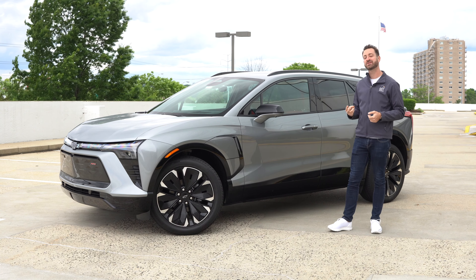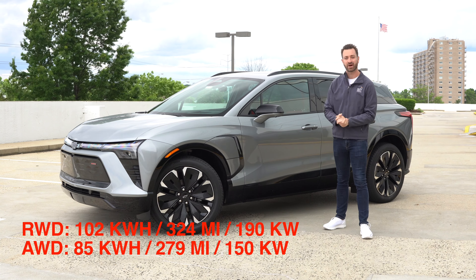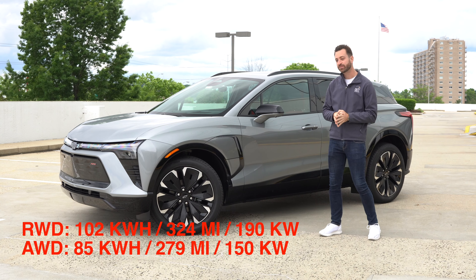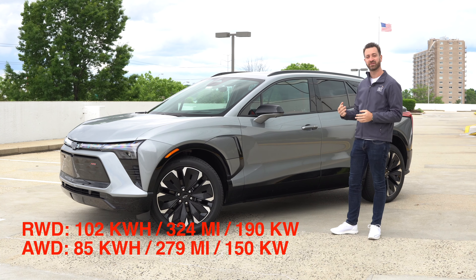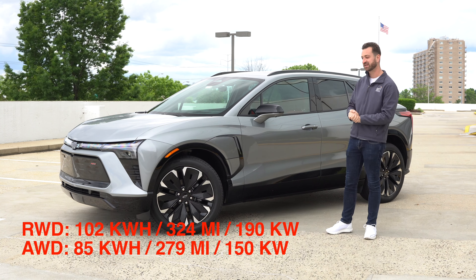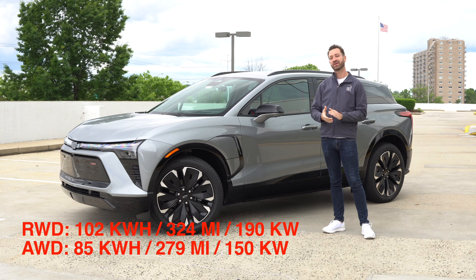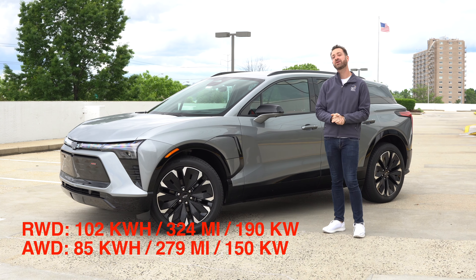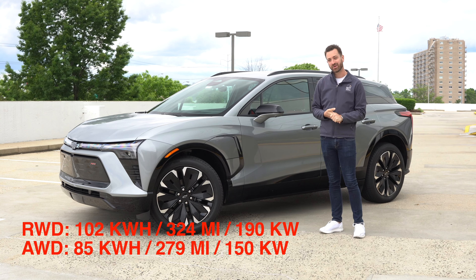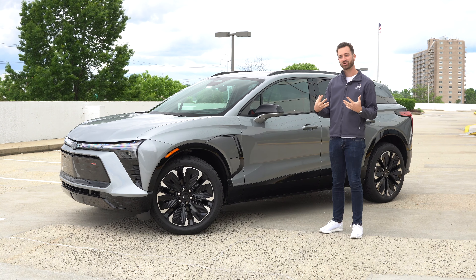The battery is also going to be bigger on the rear-wheel drive car. In this all-wheel drive model, you have an 85-kilowatt-hour battery that is good for about 279 miles of range, and it can be charged at 150 kilowatts on a DC fast charger. If you get the rear-wheel drive model, you get a 105-kilowatt-hour battery pack that's good for 324 miles of range, and it can charge at 190 kilowatts of charging speed — probably because the bigger battery can absorb that extra charging speed.